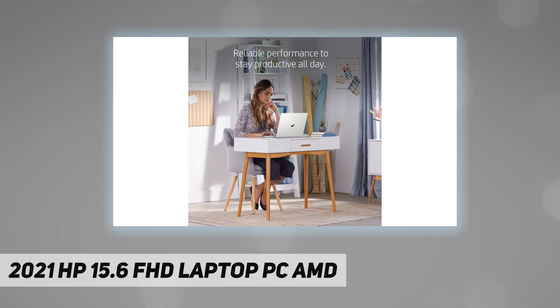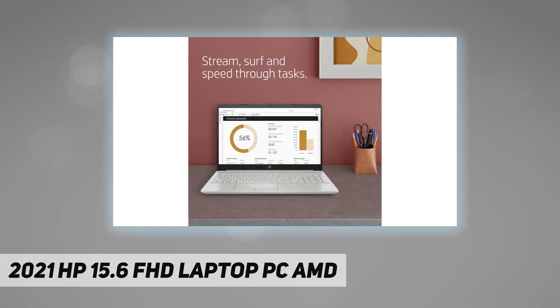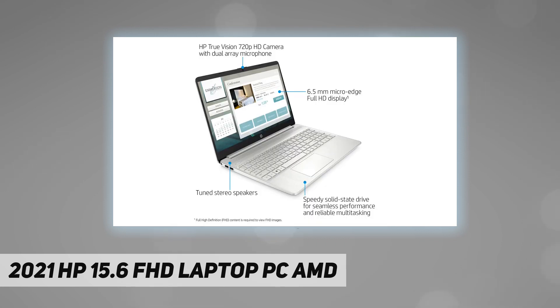Additional information: dimensions 14.11 inch by 9.53 inch by 0.78 inch, approximate weight 3.75 pounds, color silver. Free Rocky Digital accessory: Rocky Digital 32 gigabytes USB 3.0 flash drive. Powerful performance with AMD Ryzen 3 3250U dual-core.